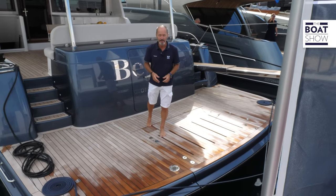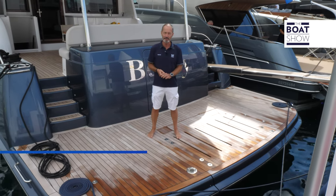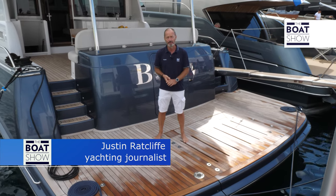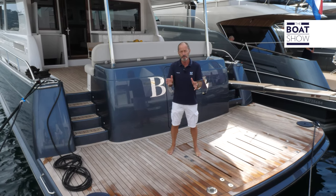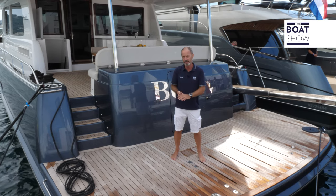Making her boat show debut at the 2022 Cannes Yachting Festival is the 26.5 meter Grand Banks 85. The new flagship of the fleet is the latest example of the Singapore-based company's pursuit of performance and fuel efficiency, based on their so-called V-Warp semi-displacement platform.